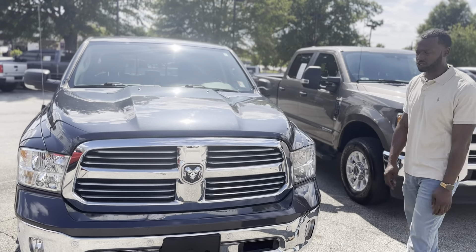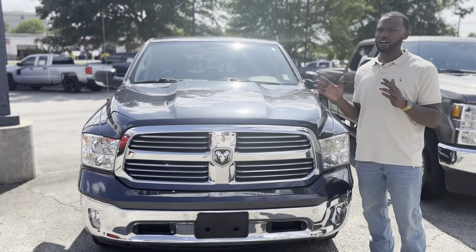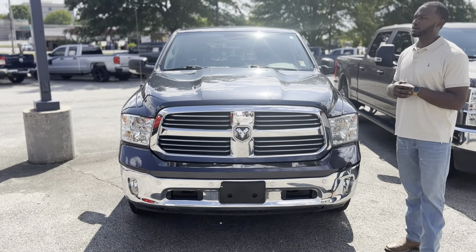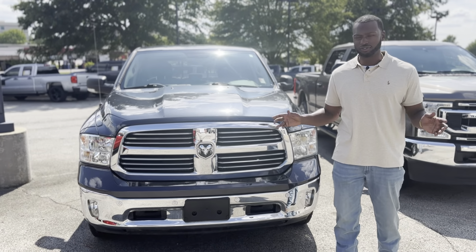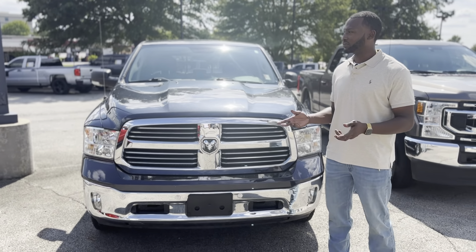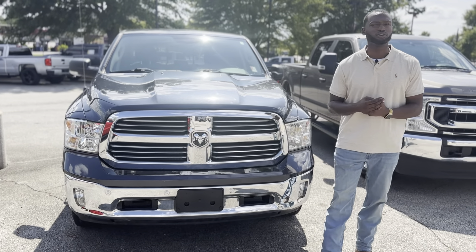You get front and rear parking sensors, a nice 8.5-inch screen instead of the very small one, and a rear camera. No heated seats or anything like that, but you get a very great truck. The RAM has been reliable for a while and will continue to be.